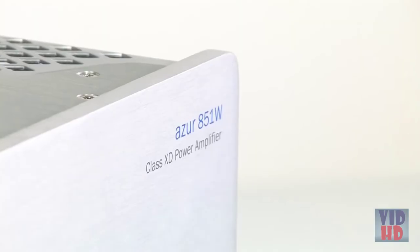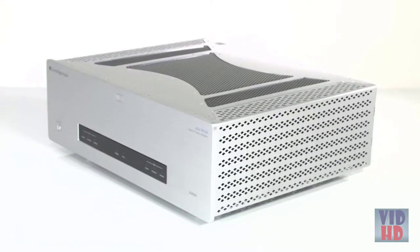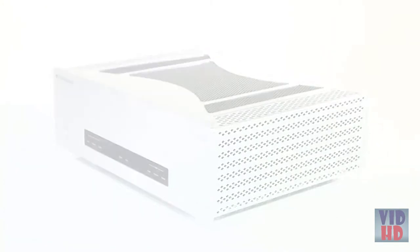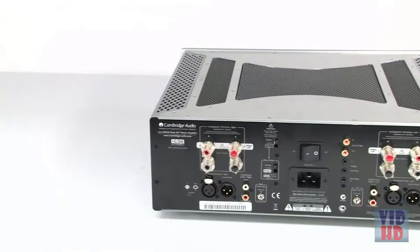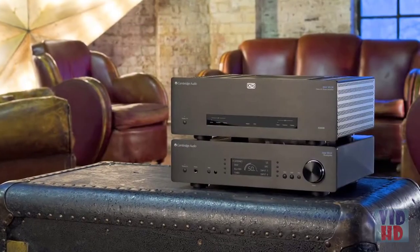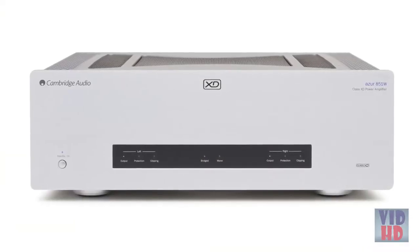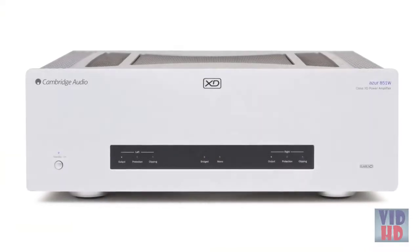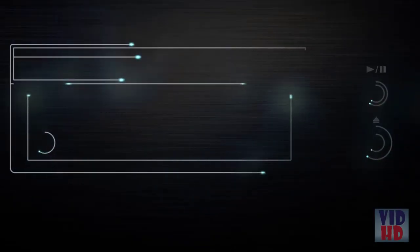The 851W is, of course, designed to work in perfect synergy with other Cambridge Audio 851 Series products. From the fully balanced XLR audio connectivity to neat touches such as power syncing with each other, this range not only sounds incredible but works in perfect harmony too. Book an audition at your local dealer to hear this fantastic power amp for yourself.